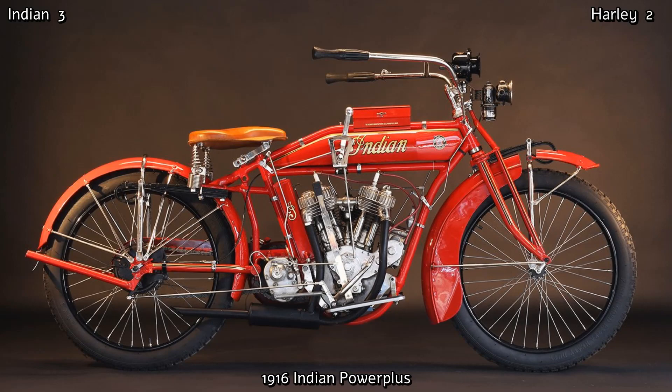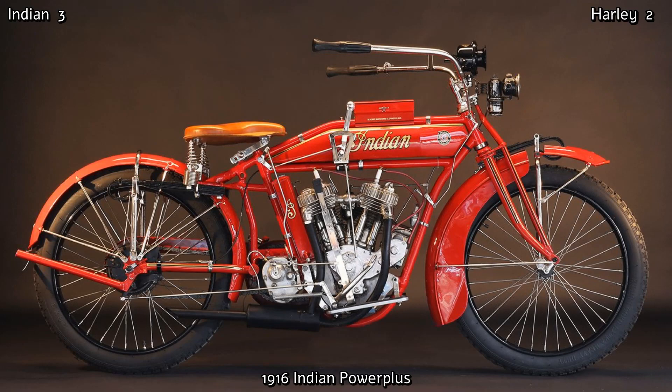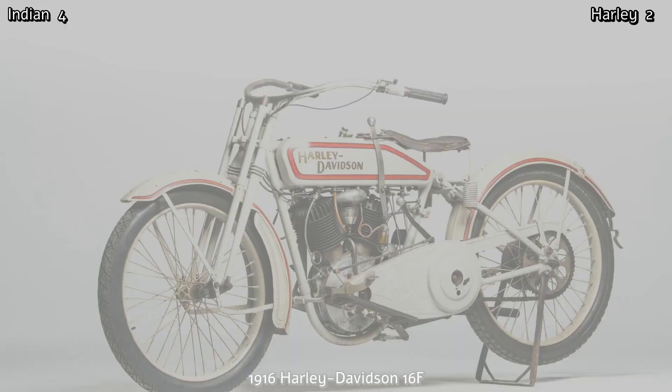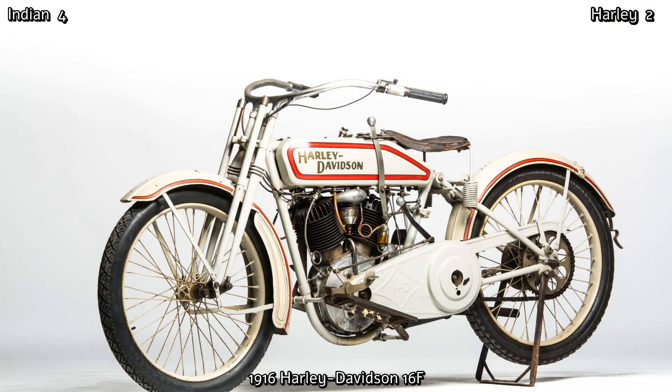In 1916, Indian introduced the Power Plus. It produced 16 horsepower with a top speed of 70 miles an hour — the best motorcycle in America, and probably the world at that time. In 1916, George Hendy also resigned from Indian. Harley's Model 16F of the same year was a great bike too, but it just wasn't in the same league as the Indian Power Plus.